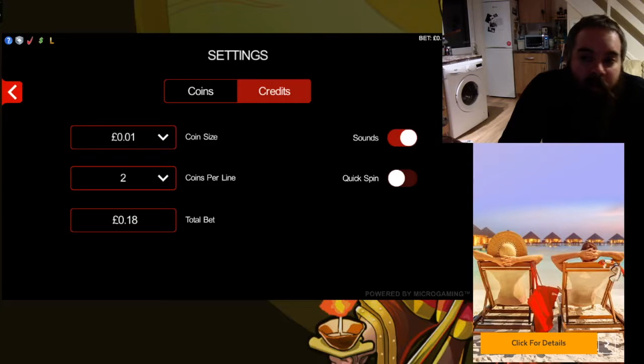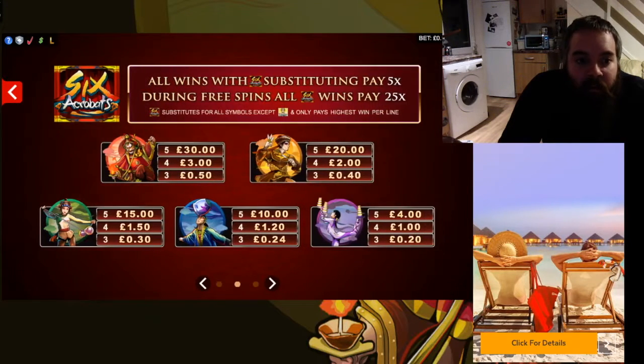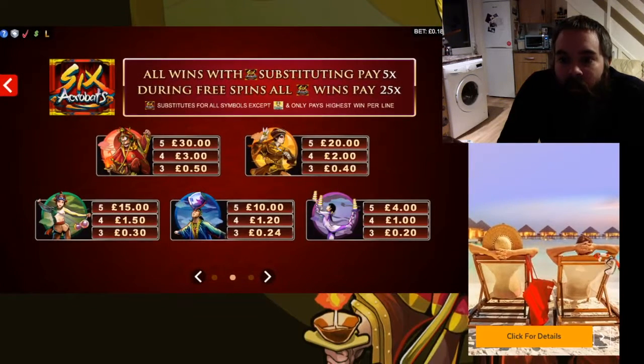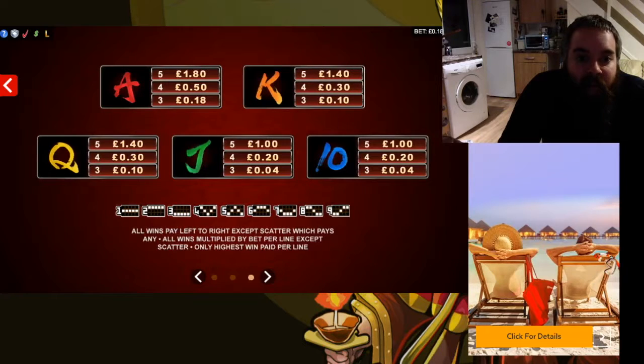In the bonus, pays are up to 25 times your bet. If we have a quick look at the pay table, 5 of these is 30 quid on an 18p spin. With a wild, they pay times 5. During free spins, they pay an extra times 5 as well if you have it with a wild. So even on a very low bet, there is massive potential. It is a high volatility slot, so you're not going to be seeing that happen all the time. These are scatter symbols — we'll need three or more of them.